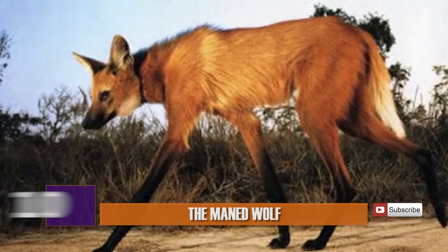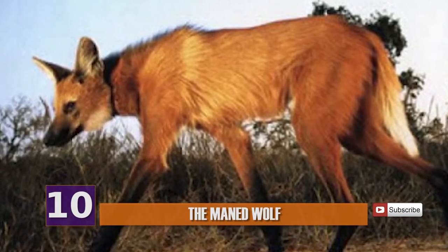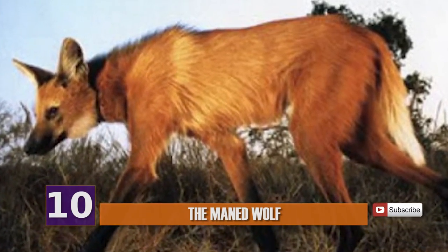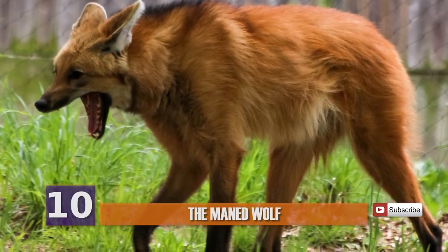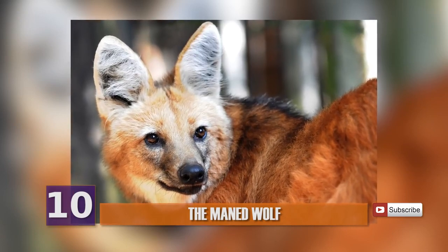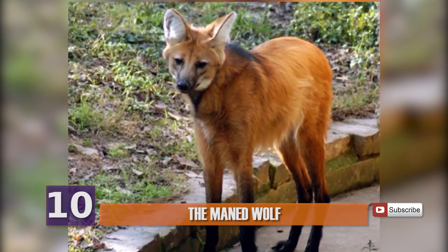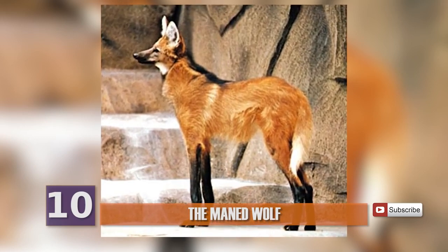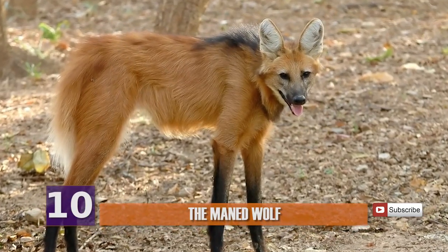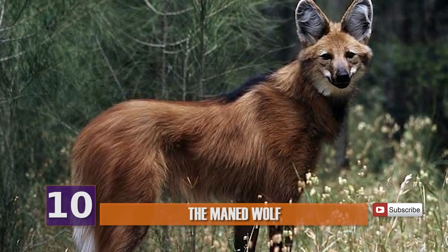Number 10: The Maned Wolf. The maned wolf is a type of canid and the largest in South America. It's the only species in its genus, Chrysocyon — meaning 'golden dog.' Although it looks a lot like a regular fox, what truly sets them apart from most other canids or dog, fox, and wolf-like animals is its extra tall legs and thin build. It's commonly believed that they got their tall legs through evolutionary adaptation to their usual habitat of tall, grassy, and open areas. Evolution definitely hooked these guys up with some pretty useful hardware.